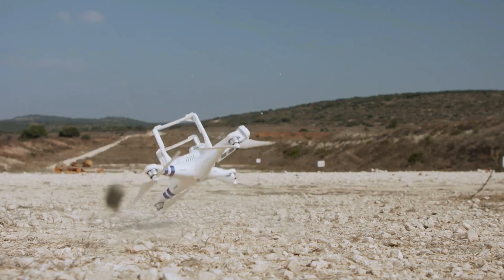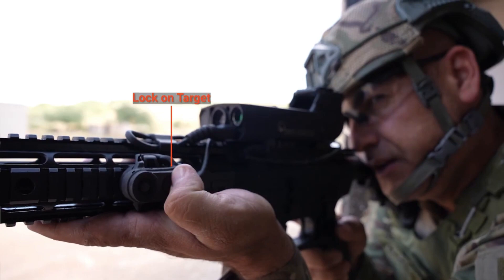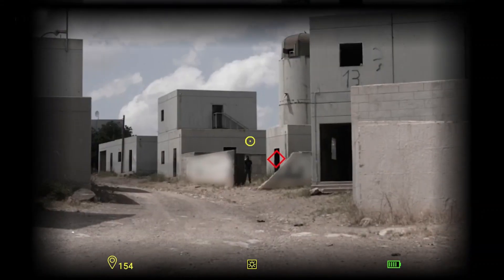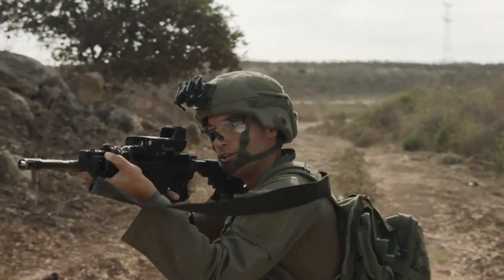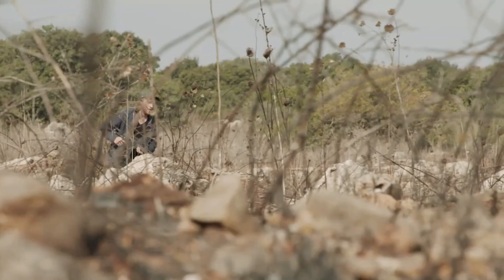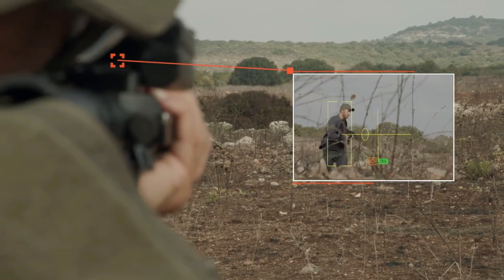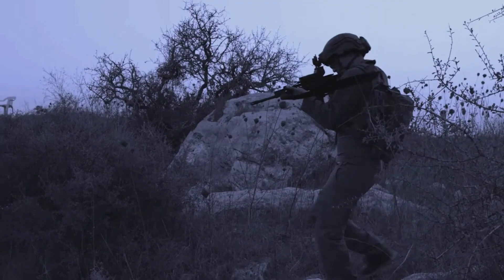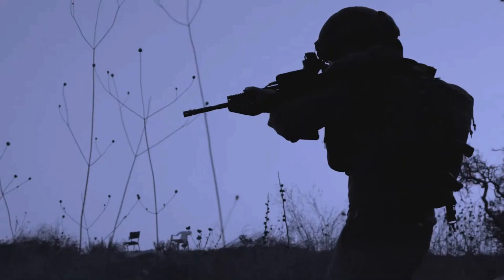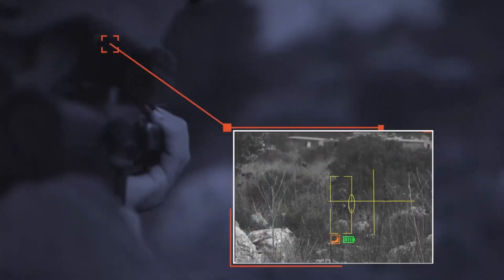The Smash 3000 employs proprietary algorithms for target acquisition and tracking, combined with sophisticated image processing software, which allows for precise engagement of both aerial and ground targets, significantly increasing hit probability. A dual-core computer processes ballistic data, analyzing various environmental factors such as distance, wind, and humidity to determine the optimal moment for firing, achieving a hit probability of up to 95%. The system includes a digital camera and a display for the shooter, providing visual feedback and alerts. It can lock onto moving targets and offers a visual indicator to assist in aiming. A trigger guard mechanism prevents firing when the likelihood of a hit is low.